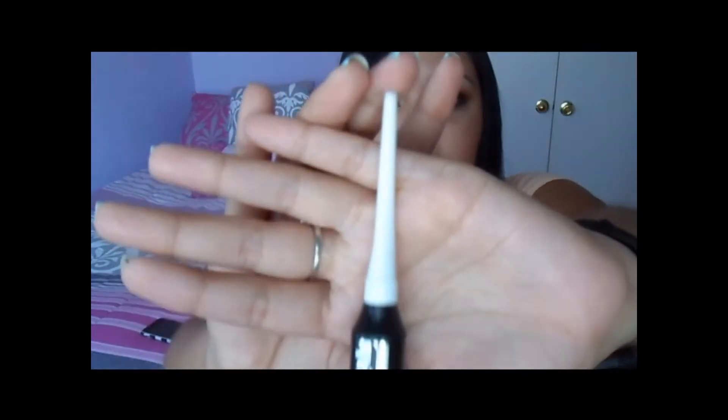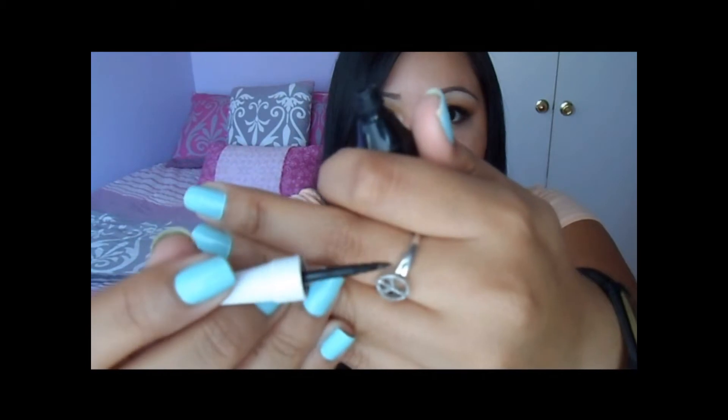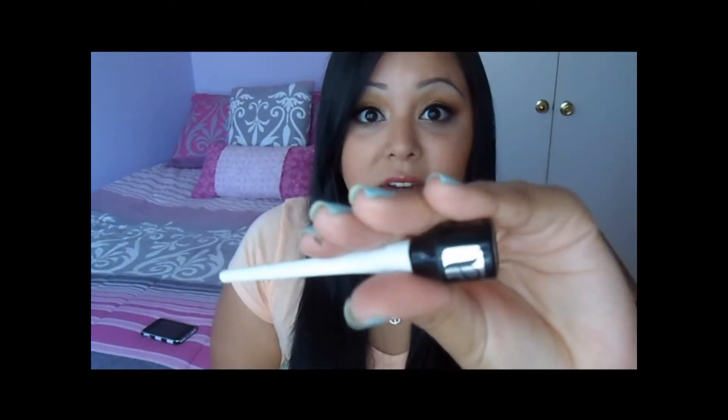The next one is the Almay Liquid Liner in Black, and I absolutely love this. It has a stiff felt tip applicator. I used this for years — literally since like 2006 — until I decided to venture out and try different products. So it was a favorite for a really long time. Both of these first two eyeliners have good stay power for my eyes and skin.